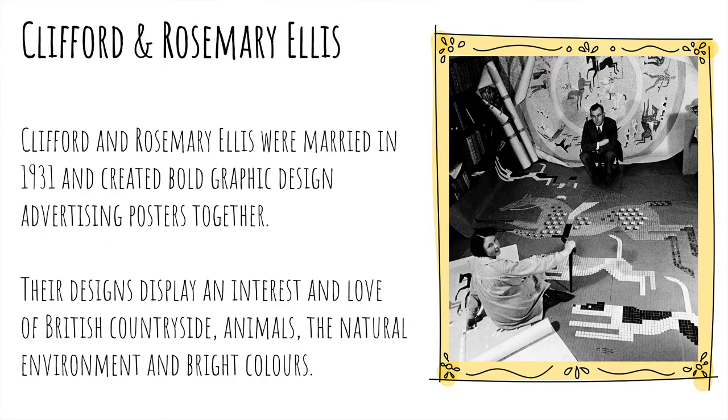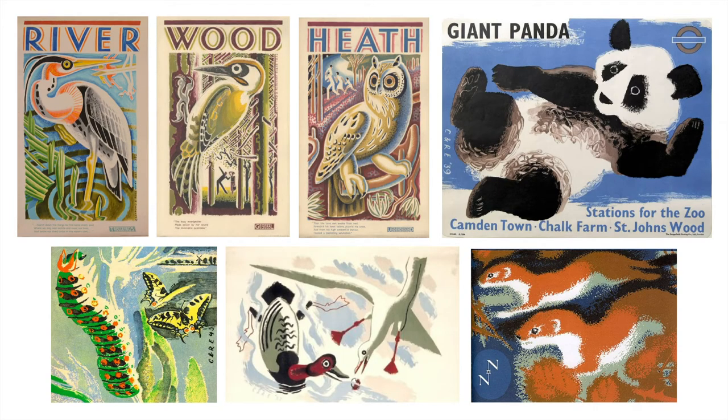Final recap on Clifford and Rosemary Ellis — our married couple from the 30s who are graphic designers, inspired by their love of British countryside animals and a natural environment. These are the examples of their work that we looked at: bright, bold colours and stylized designed animals.